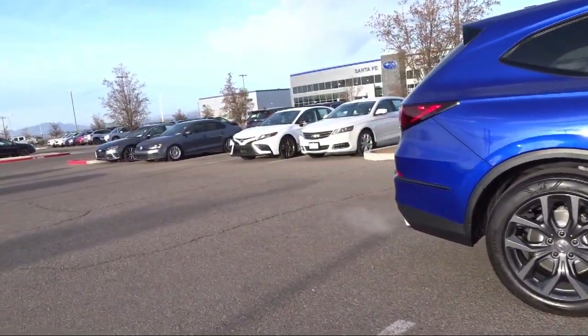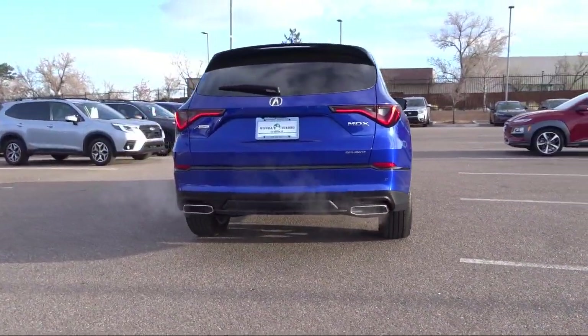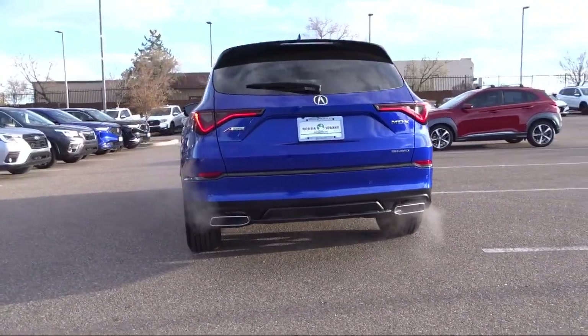It also features auto high beam headlamp control, HVAC memory, heated front seats, keyless entry, and has less than 5,000 miles on the odometer.